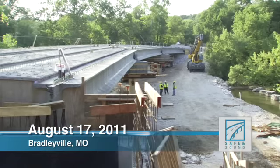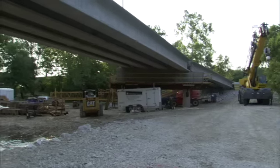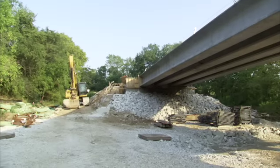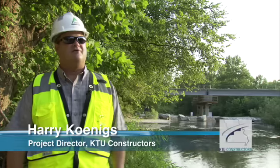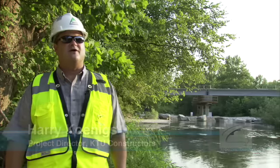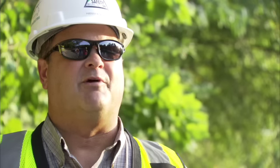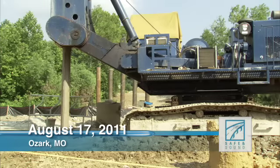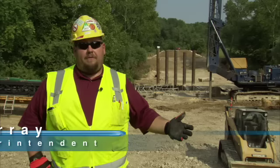Harry Koenigs leads the KTU group and stands streamside in far southwestern Missouri. Hundreds of miles separate many of the bridges. The logistical challenge is because the state of Missouri is 70,000 square miles, and we have bridges in every nook and cranny and every corner of the state. Building the bridge isn't really the problem — it's getting our materials to the jobs.